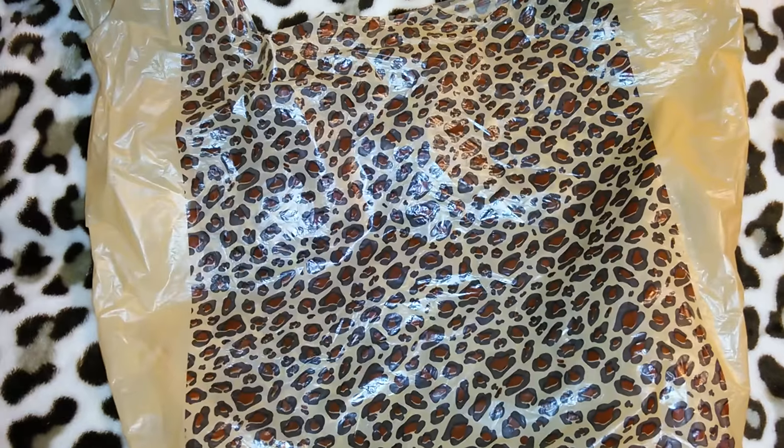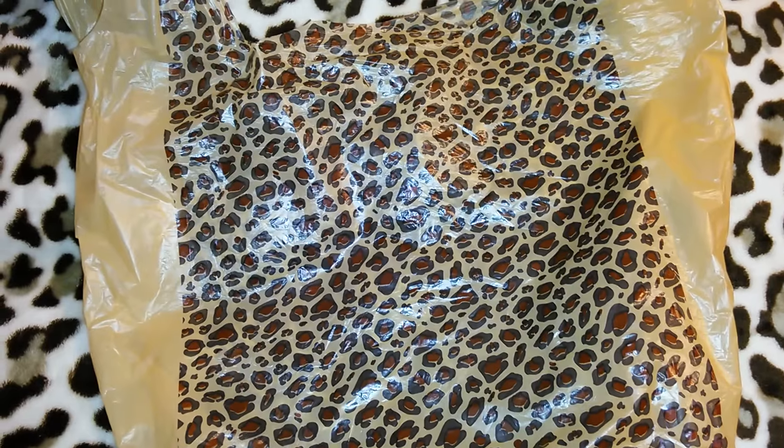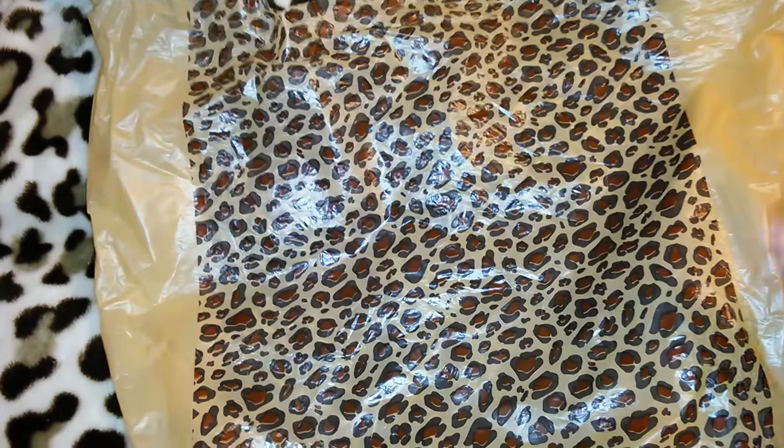Hey guys, so this is going to be a Ross and Marshall's haul. I also have one item from a little boutique called London Fox. I've actually mentioned that boutique in previous videos.